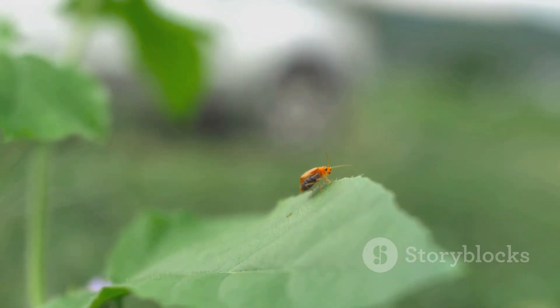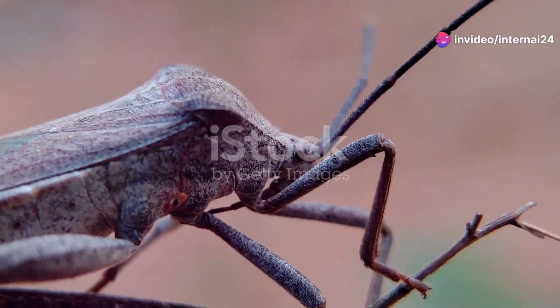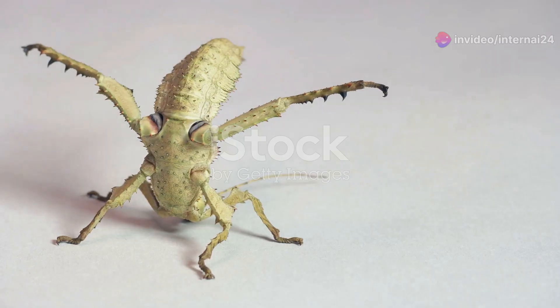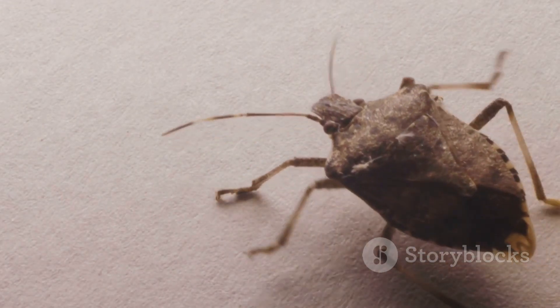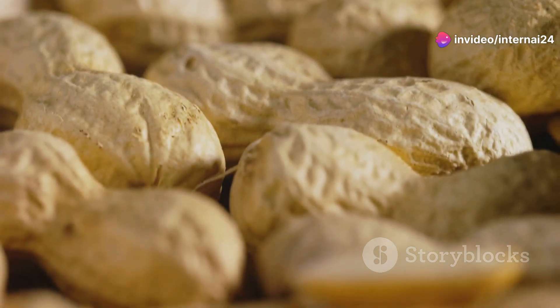First up, meet the peanut head bug. With its peculiar elongated head that looks like a peanut, this insect is definitely one of nature's oddities. Scientists believe its unique head shape helps to scare off predators, and if that's not enough, it can also release a foul-smelling substance as a last resort. Who knew peanuts could be so intimidating?